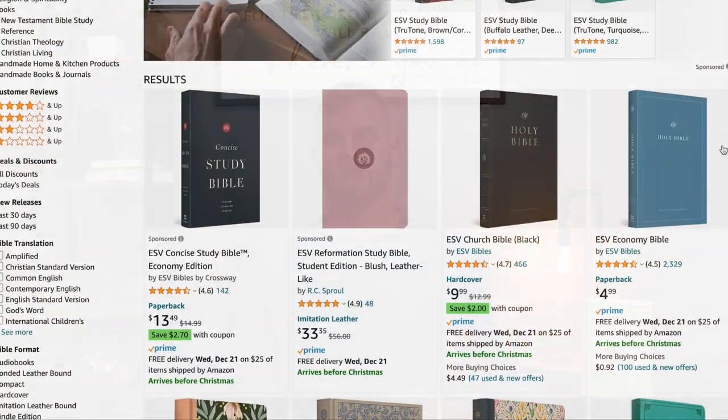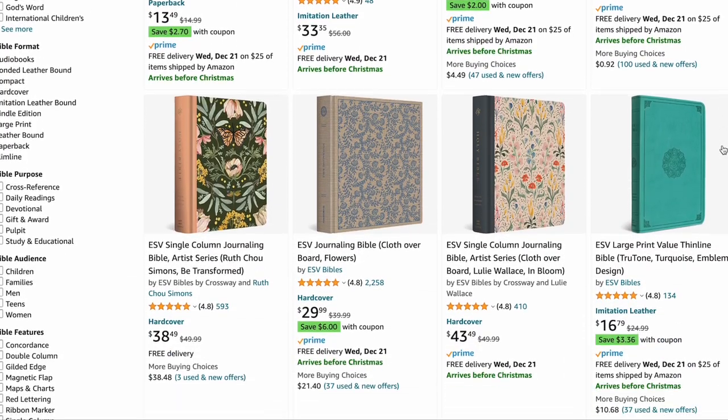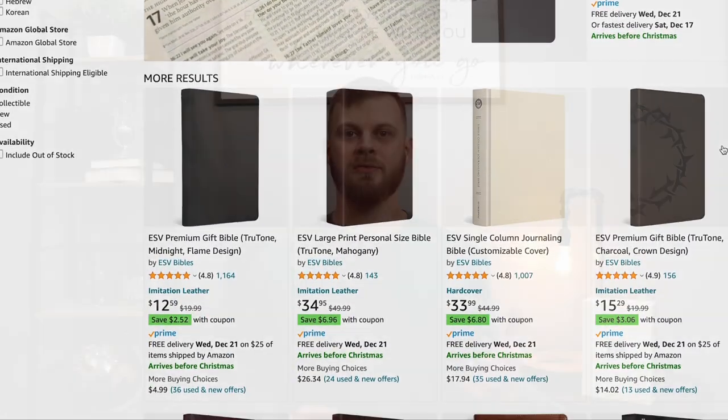So what kind of ESV Bibles can you get? Well, pretty much any kind you want. As with any other Bible translation, you can get a regular plain text Bible, a reference Bible, gender or age-specific Bibles, devotionals, parallels, journaling, reader's Bibles — whatever you're looking for, I can almost guarantee it's already out there. So finding a specific type of Bible in the ESV shouldn't be a problem.